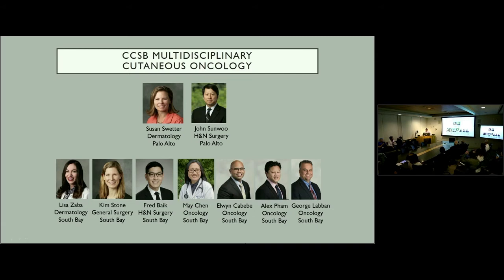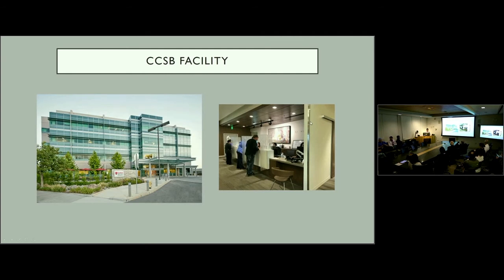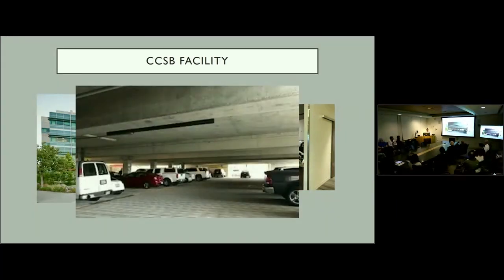What we're trying to do with Lisa Zaba, a dermatologist, and Kim Soon in general surgery, as well as the rest of the oncology team, is to replicate the success of the cutaneous oncology program here at Palo Alto. The building is nice and new with a great lobby. There are actually three open parking spaces in the parking garage at three o'clock in the afternoon — patients and I both enjoy this. It's a great place to work and convenient for patients.